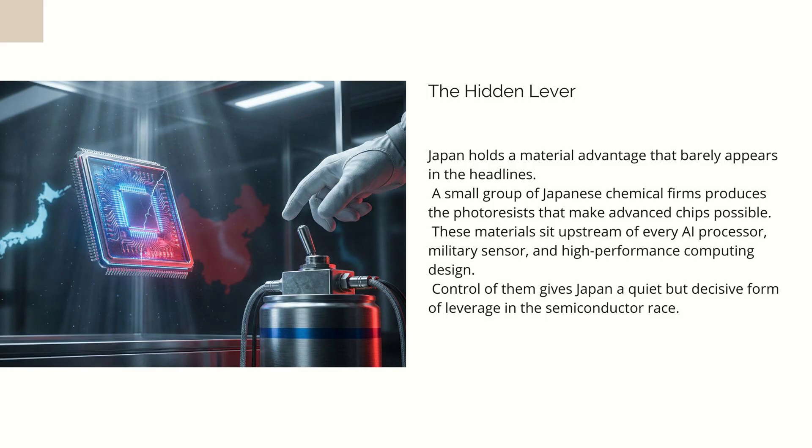This is the photoresist layer, and if you don't have it, you don't get transistors. If you don't get transistors, you don't get chips. If you don't get chips, everything from AI clusters to advanced weapons becomes expensive artwork.